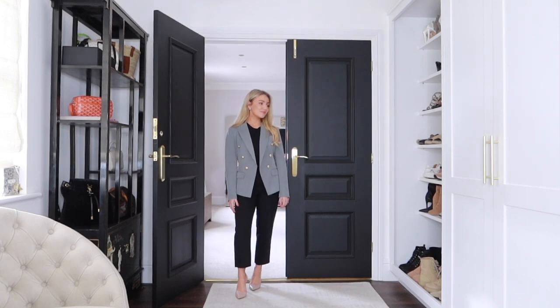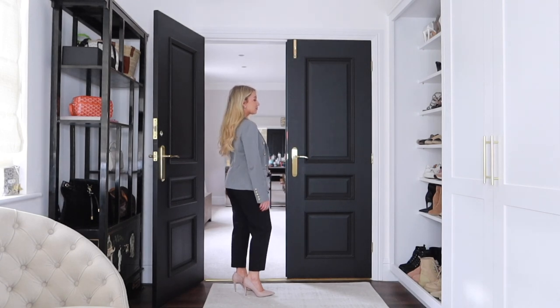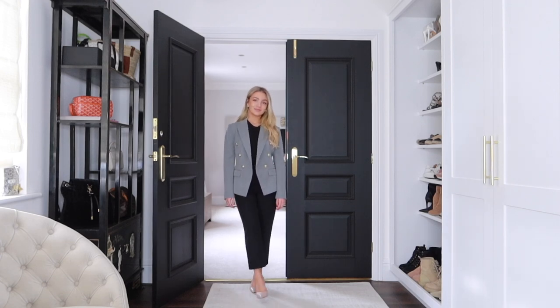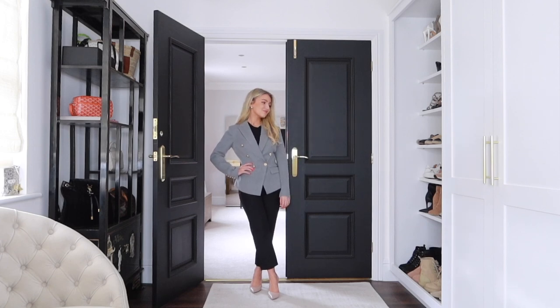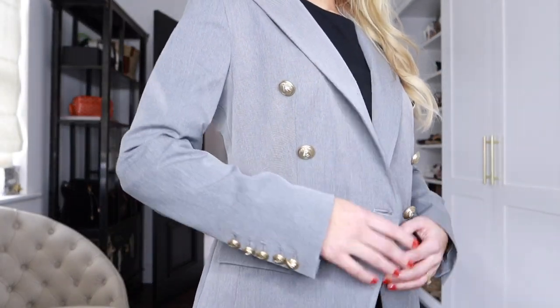The next wardrobe essential for spring is a fitted blazer. Oversized blazers are great but I don't feel they'll always be in style, whereas a fitted style really does stand the test of time. This fitted blazer is from Lily Silk — I love the gold button detail and the contrasting gray. I've styled it with black trousers, nude court heels, and a black t-shirt, which is great for work. You can also style it with jeans and trainers at the weekend. It's cut in at the waist, so it's really flattering and cinching.